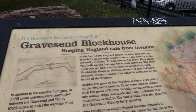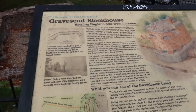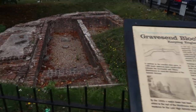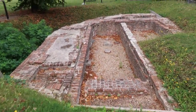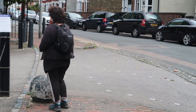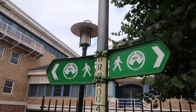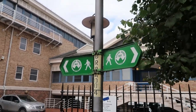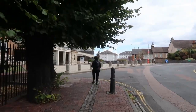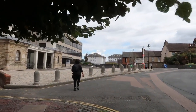Gravesend Blockhouse sounds oddly similar to that building in France I saw on my camping trip, but there it is — the remains of it. This walk also marks the start of the Saxon Shoreway. The previous two coast walks of Kent were not part of the Saxon Shoreway, but this one is, and quite a lot of our Kent Coast Walk will be part of the Saxon Shoreway.